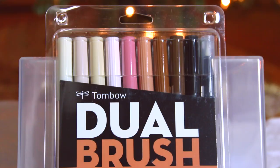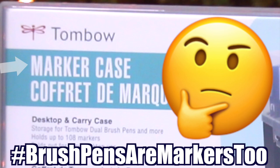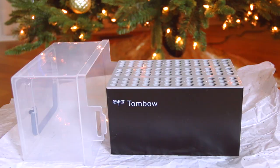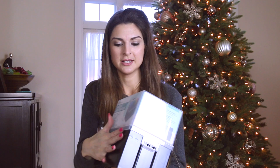I also asked for more markers — the skin tone set of Tombow brush pens, called the Portrait Palette, which includes a bunch of different skin tones and blushy lip colors and light pinks. I also got the Tombow marker storage container, which can hold up to 108 markers. I have a few more packs of these so I'll probably have it half filled by the time I organize everything. It's a really sturdy box and it actually expands — very handy.